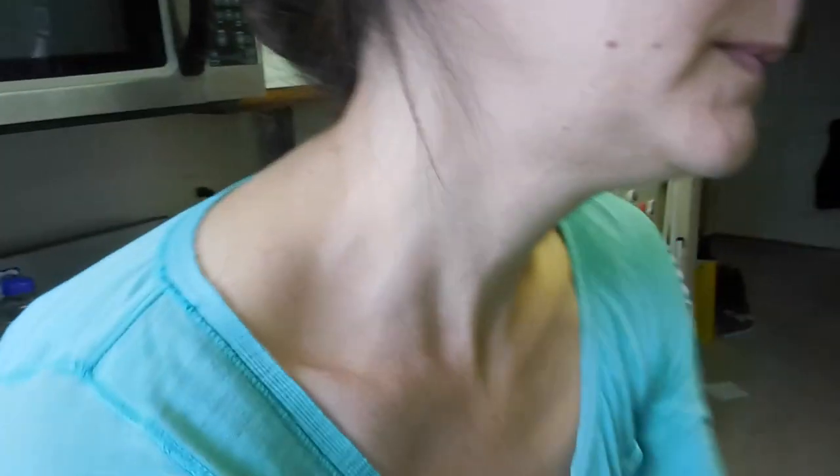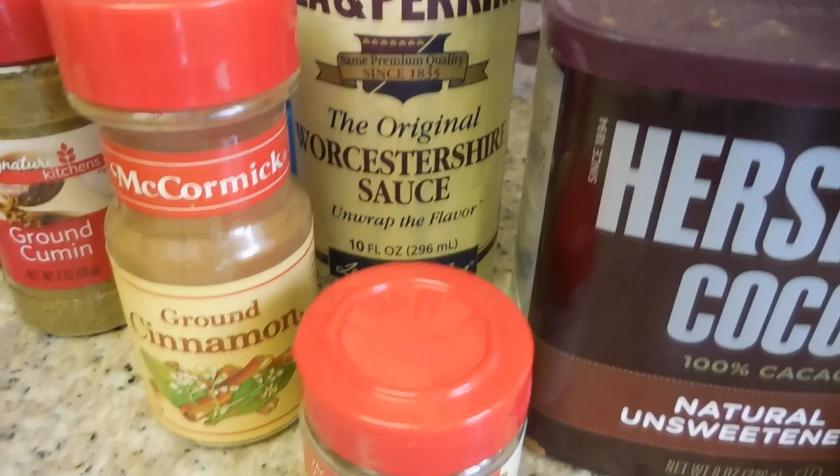I am making Cincinnati chili. If you've never had it, it's a different flavor from a lot of the chilies out there. There's cinnamon, allspice, cocoa powder — things that lend a different flavor profile to the chili versus a typical beef and bean chili. And it's also served over spaghetti. Kevin worked for a film marketing company and traveled all over the US, and he was sent to Cincinnati a number of times. He discovered Cincinnati chili there and brought home cans of Skyline chili, which is a famous Cincinnati chili brand. We both loved it — I tried it and I was like, oh my gosh, this is the greatest thing ever. Now we're making it ourselves in the crock pot.